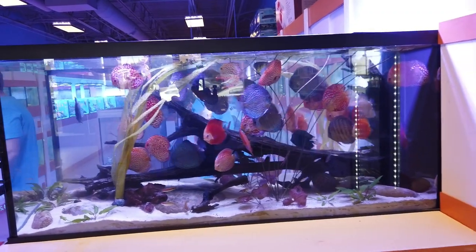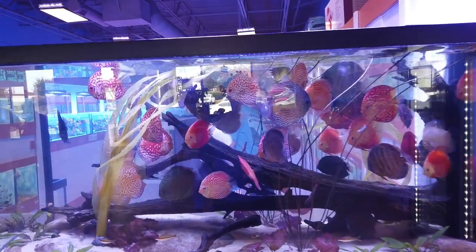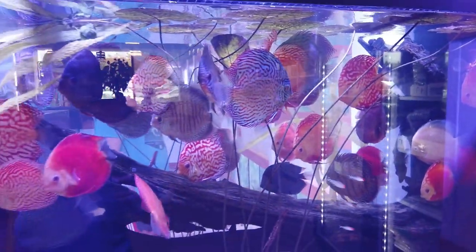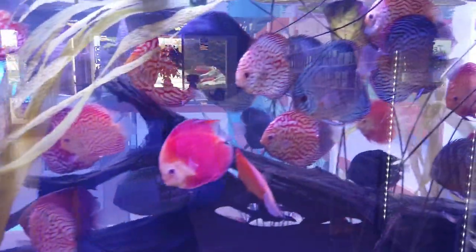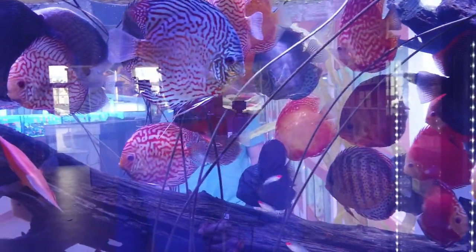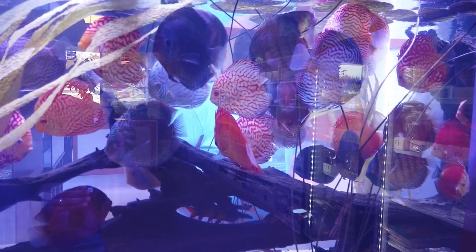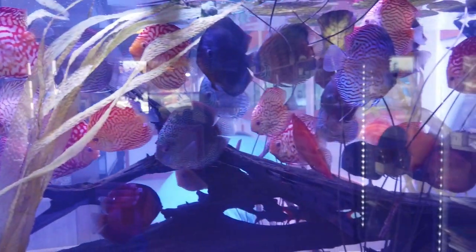Right away as you come in, you are greeted by this big tank full of very large, beautiful discus fish. Aaron always had beautiful discus display tanks in his shop — this is one of his things. This is one of the few places that not only keeps discus fish, but keeps large, beautiful, healthy discus fish. I think that one is called a Cobalt Blue, but I don't know my discus that much.